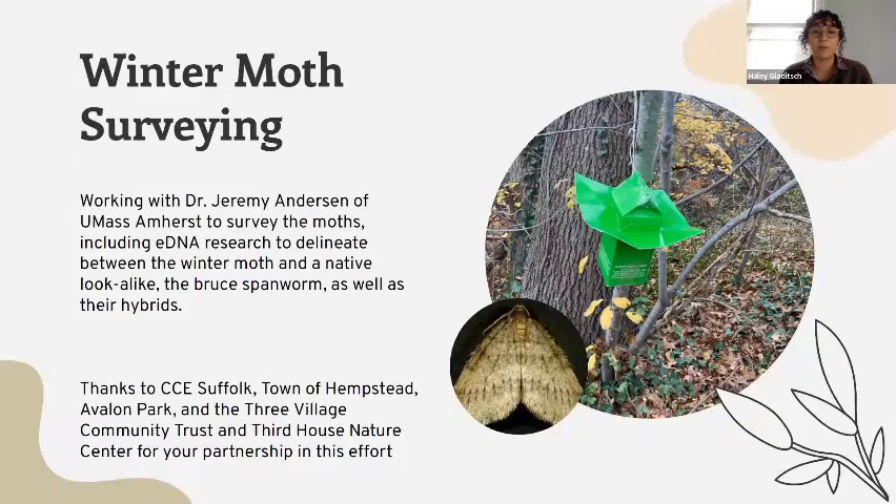Late November and early December, we once again assisted in winter moth surveys with CCE entomologist Dan Gilrain and Dr. Jeremy Anderson from the Elkington Laboratory at the University of Amherst, where they're hoping to understand the size and abundance of winter moth populations across Long Island. Winter moth, which is an invasive species, has caused heavy defoliation of trees in eastern Massachusetts, but in Long Island we haven't seen the same damage, and it's been present in relatively low abundances for several years.